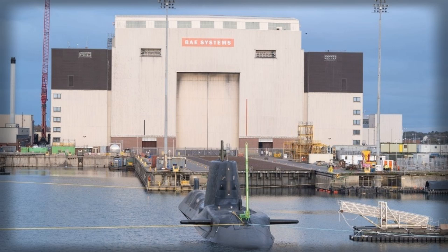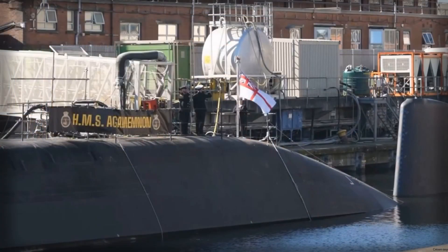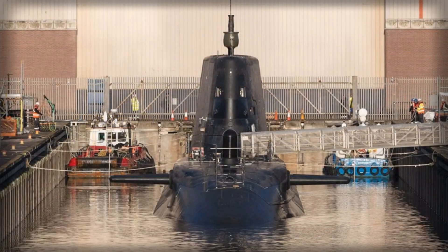This dockside dive represents a crucial phase in the submarine's transition from construction to operational readiness, validating both the integrity of its pressure hull and the accuracy of its buoyancy and ballast systems. Over a two-day period, the trials included a series of basin dives, trim adjustments, and inclining experiments.